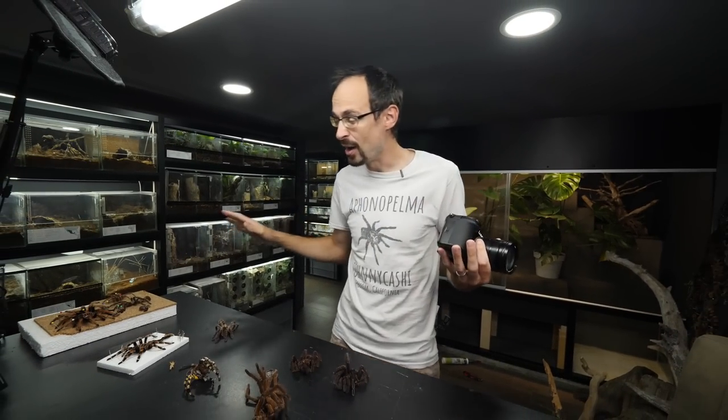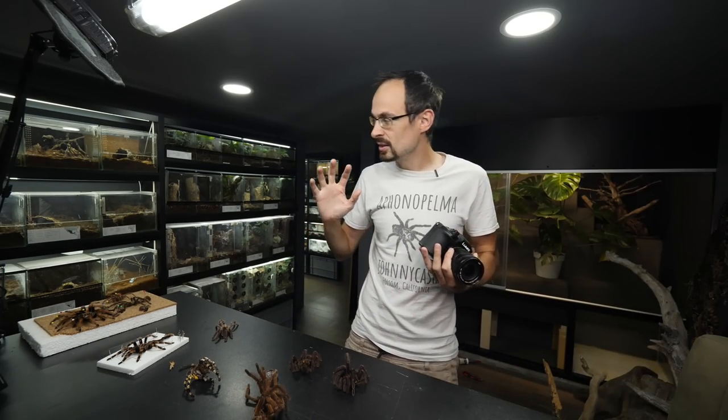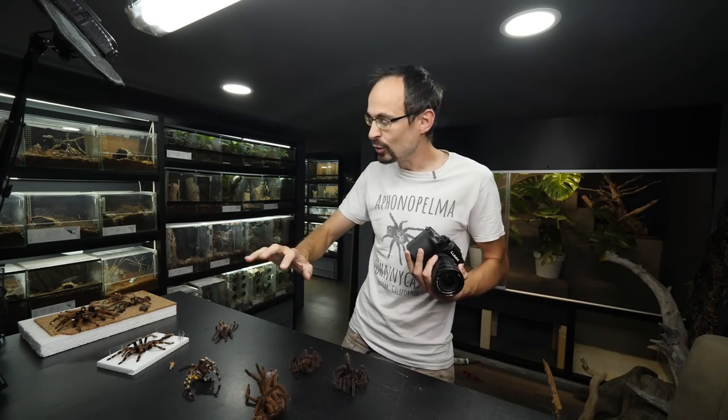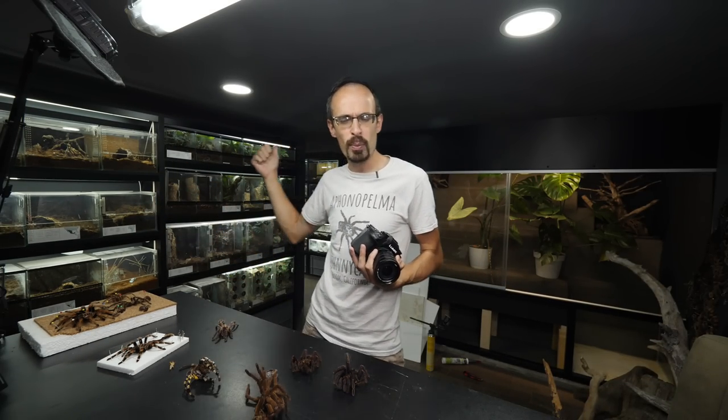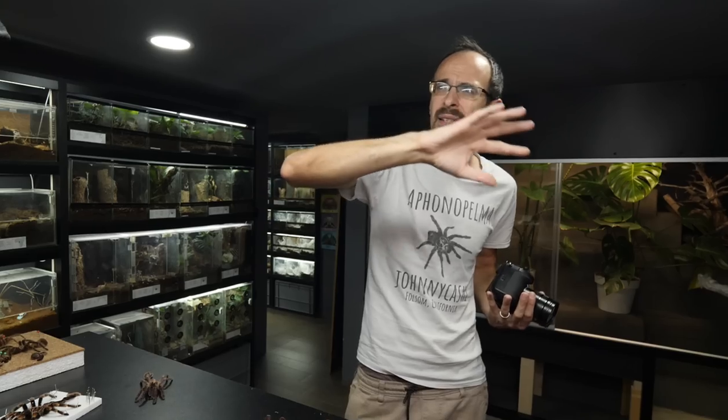Today we have a lot of ground to cover because we had some deaths in the dark den. Since it is warm, we had a lot of tarantulas molting, and also some scorpions, some potential problems over there, and also we had some escapes. Let's go.